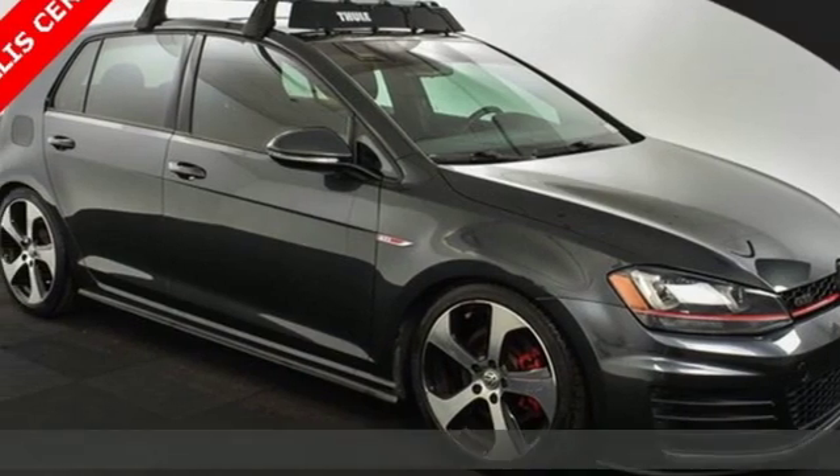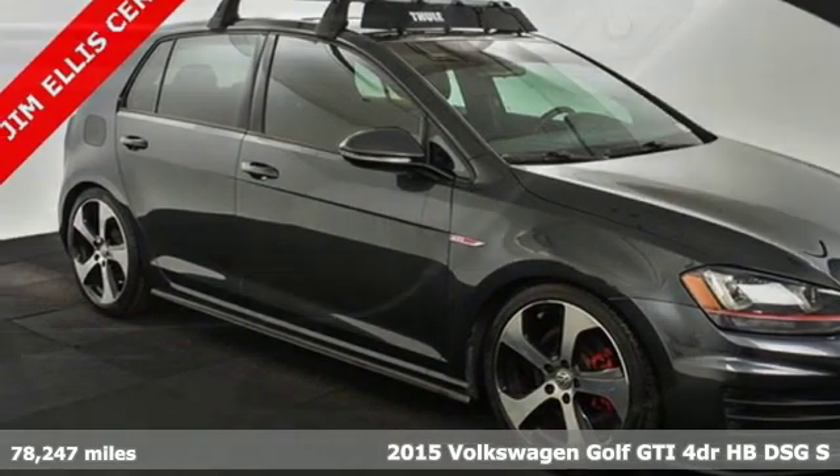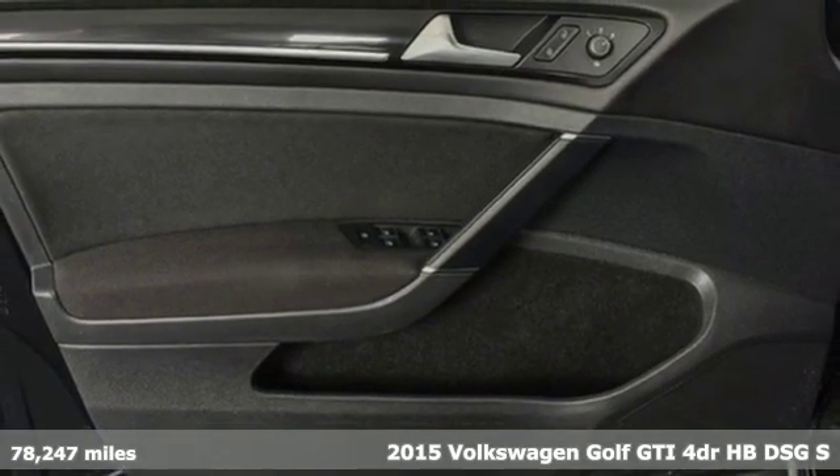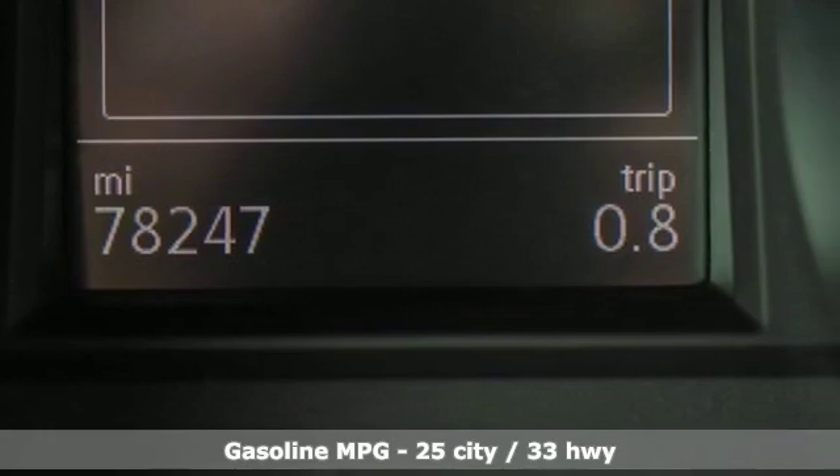Here's a 2015 Volkswagen Golf GTI. Turbo charge your day with this sporty and ambitious hatchback. It comes with the features you need, and better yet, want.